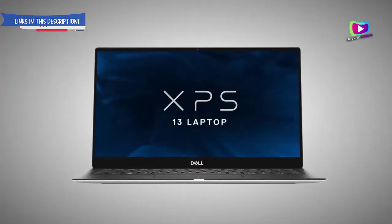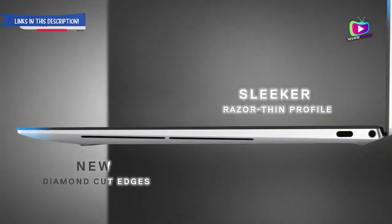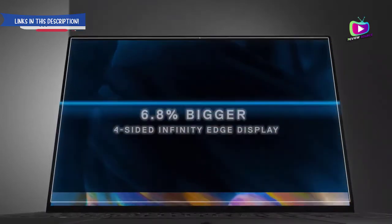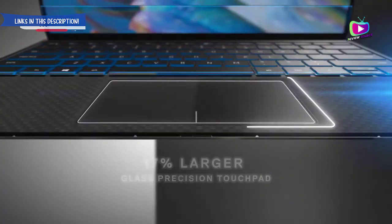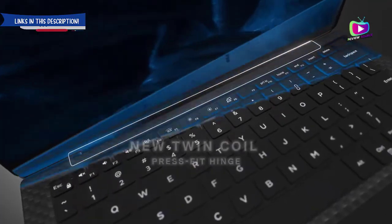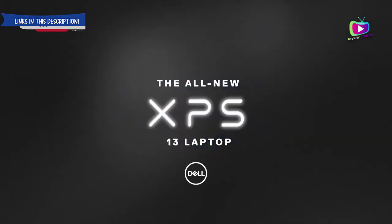Number 2: Dell XPS 13 2020 — still one of the best laptops of all time. Specifications: CPU 10th Generation Intel Core i5 to i7; graphics Intel Iris Plus; RAM 8GB to 16GB; screen 13.3-inch FHD 1920x1080 or 4K 3840x2160; storage 256GB to 2TB SSD. Reasons to buy: gorgeous design, excellent battery life.